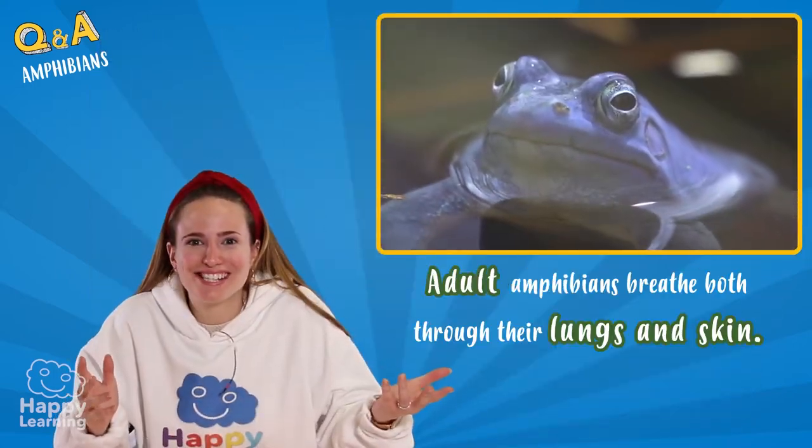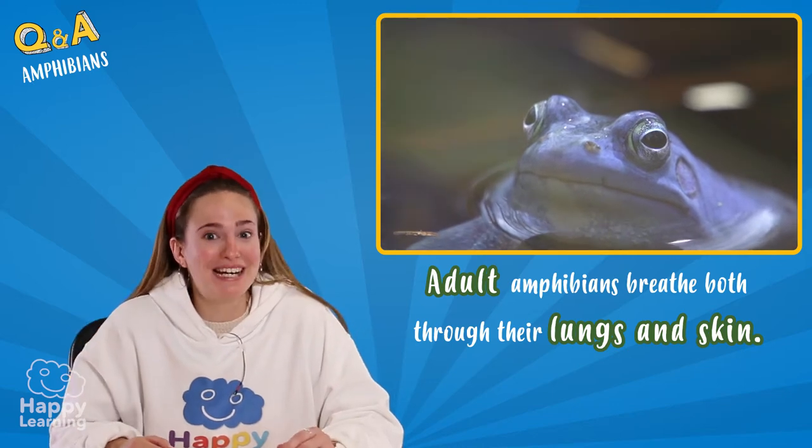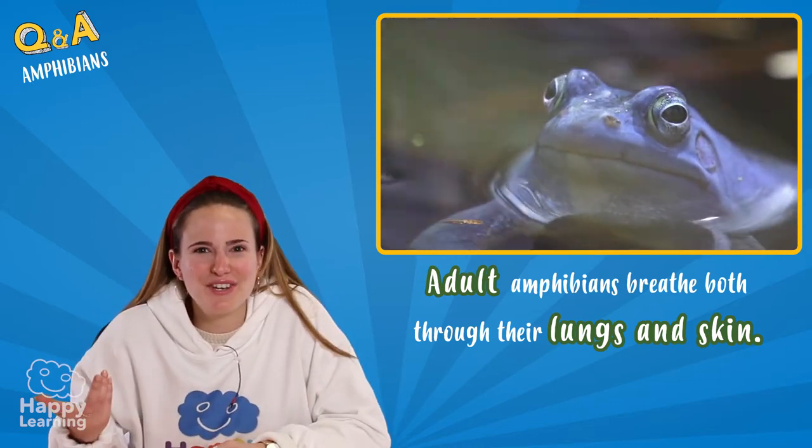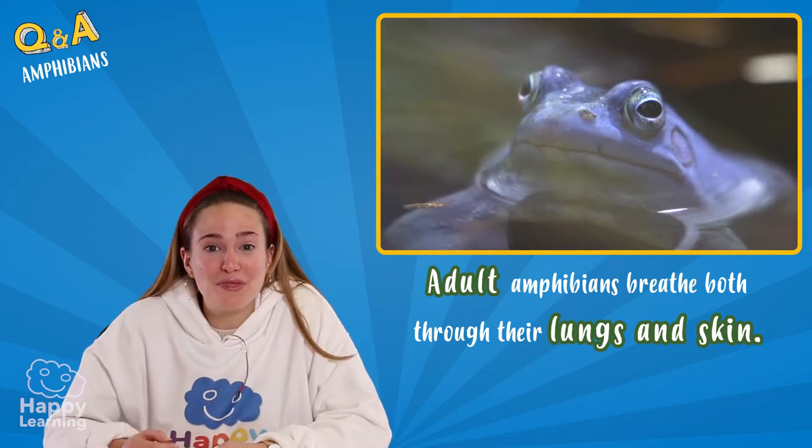That's so interesting! Amphibians really believe that breathing is the most important thing, don't you think? They even breathe through their skin!